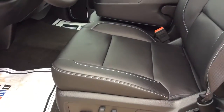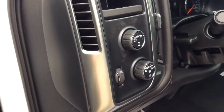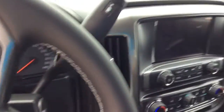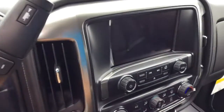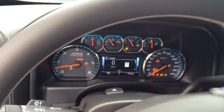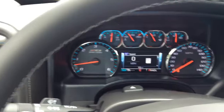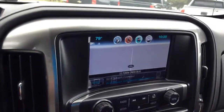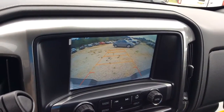By the way, these seats are heated. And with the Z71 package, you get the four wheel drive capabilities in it as well. Just to show you, this is a brand new vehicle — it has 10 miles on the odometer. And this also comes with the navigation with the backup camera as well.